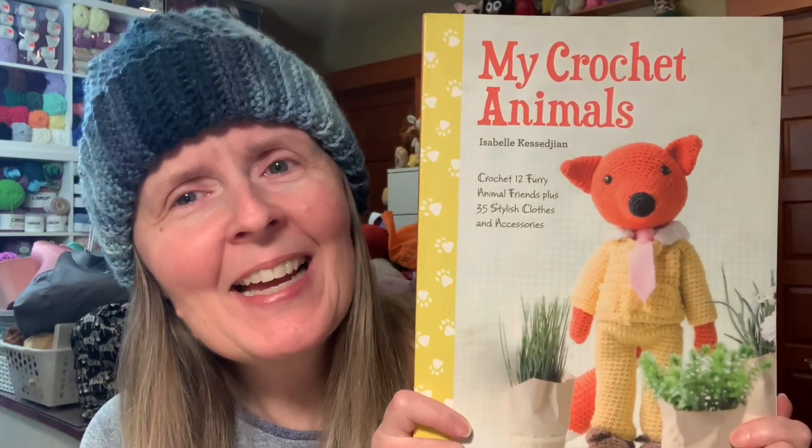I do have one book in here that the tag just made me do it and it wasn't a good price — but there is a reason. The next book I found for a really, really good price. I love finding things for good prices. I found it for $6! My Crochet Animals — for $6!